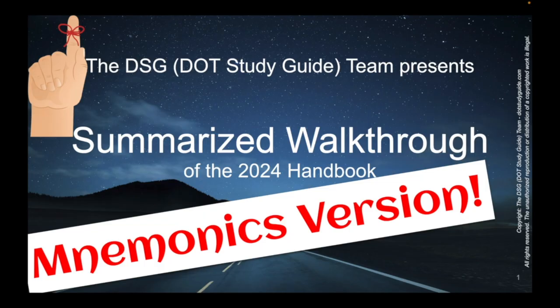This is one of our favorite products. It's the mnemonics version of the walkthrough of the 2024 handbook, presented by the DSG team — that's the DOT Study Guide team. We've got almost 40 helpful and highly memorable mnemonics to help you lock in this content, crush the NRCME, and master the art of DOT physicals. We'll be going through the summarized walkthrough content solely to focus on the specific content for which we've developed mnemonics.